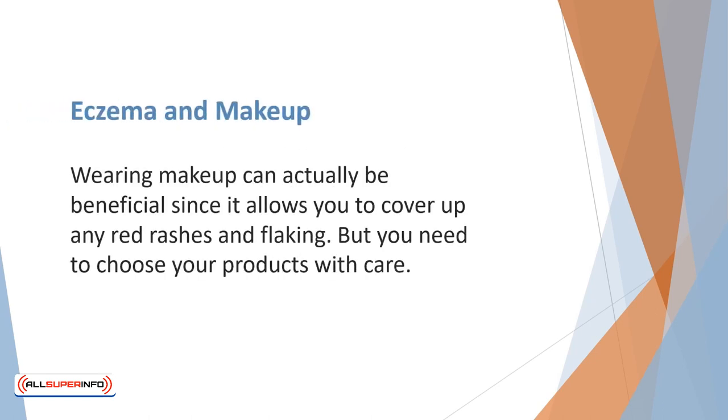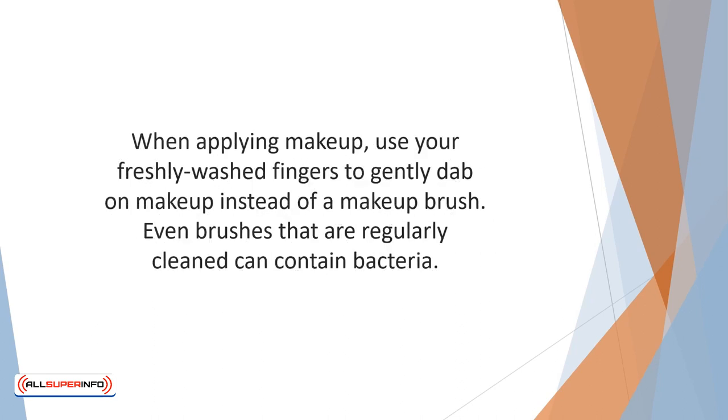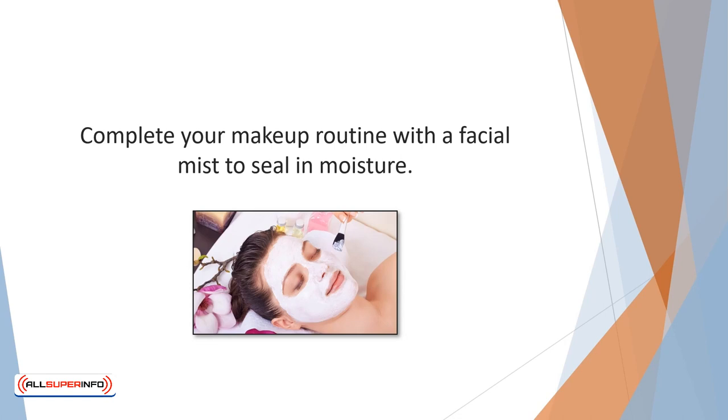Wearing makeup can actually be beneficial, since it allows you to cover up any red rashes and flaking, but you need to choose your products with care. First, moisturize your face thoroughly to prevent the makeup from drying out and becoming scaly. Avoid makeup with additives such as butylparaben and methylparaben, as these can dry your skin even more and lead to increased irritation. The best makeup for eczema sufferers should contain natural oils to increase moisture. When applying makeup, use your freshly washed fingers to gently dab it on instead of a makeup brush, since even regularly cleaned brushes can contain bacteria. Complete your makeup routine with a facial mist to seal in moisture.